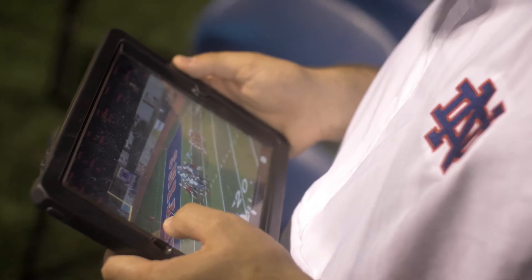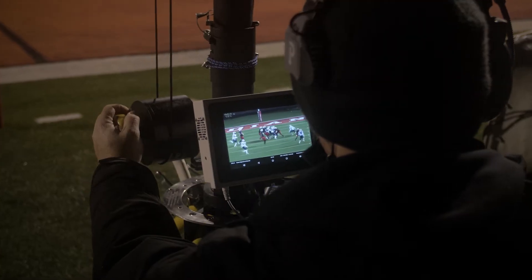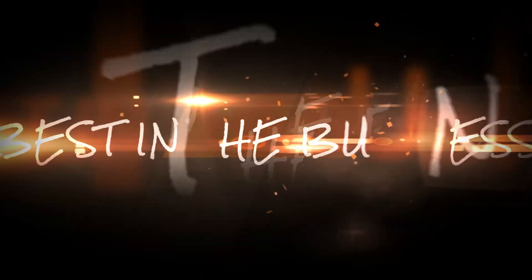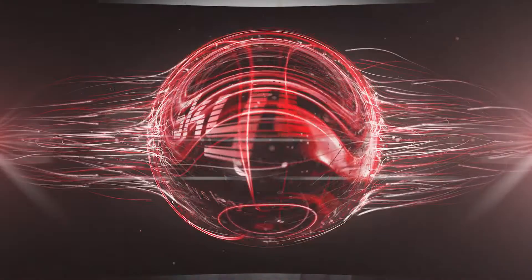We can review every play as many times as we want and see it automatically, rather than the kids having to relay the message to you. You go straight to the sideline after the drive and you see what happened on play four of that drive. You look it up and you can instantly make a change on something that happened. That's another advantage we had — the TV is amazing and the quality is awesome too.